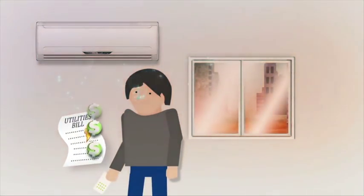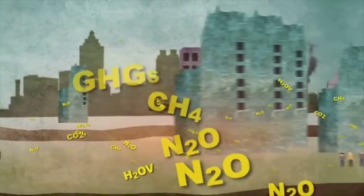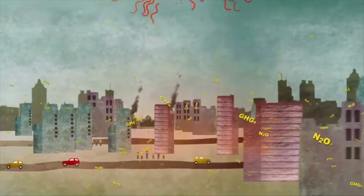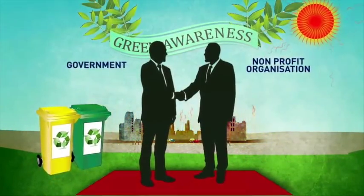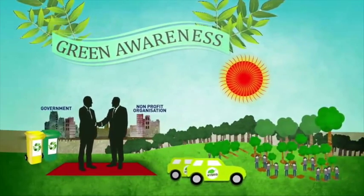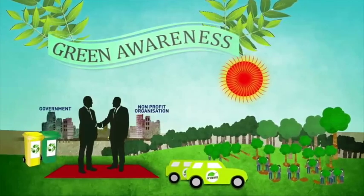UHIs increase the amount of energy used for cooling purposes, resulting in higher energy consumption and atmospheric carbon dioxide, contributing even further to global warming. Rising temperatures prompt governments and non-profit organisations to promote green policies by producing electric cars, solar panels and green building codes to preserve the environment for our future generations.